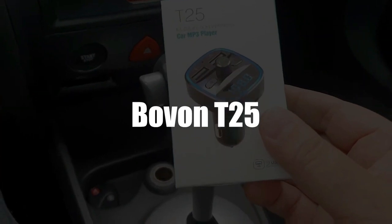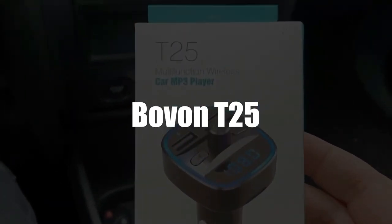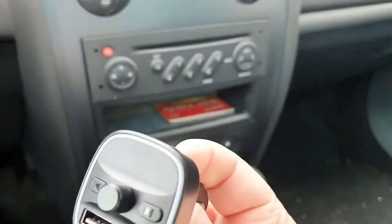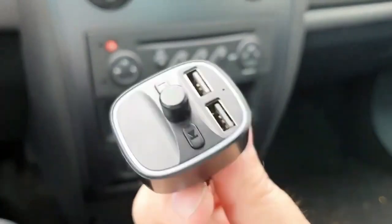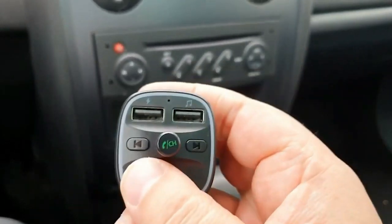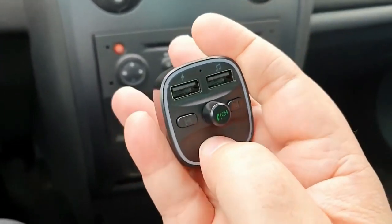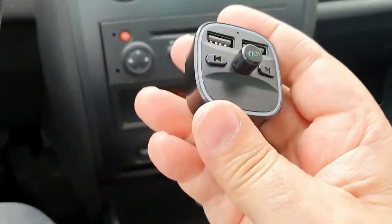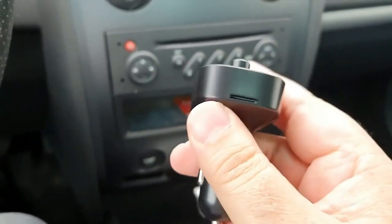Now in third place, we have the Bovan T25 Bluetooth FM Car Transmitter. According to several user reviews, this is ranked as one of the best Bluetooth car transmitters in 2021, because the Bovan T25 has a multitude of features. Let's start with its two USB ports, which allow you to charge two devices simultaneously, or you can listen to your music by way of a USB stick.